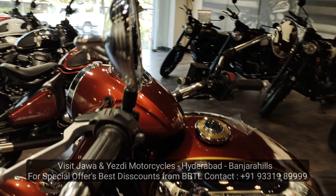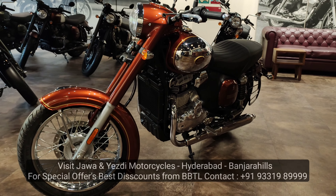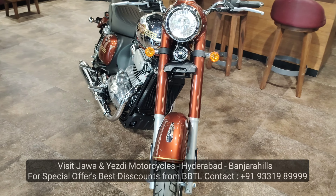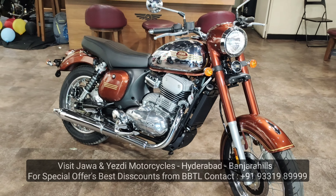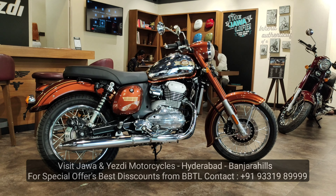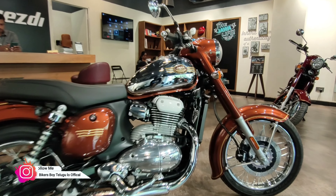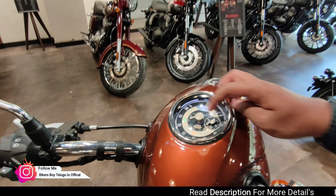The Jawa 350 type is a cruiser retro vintage motorcycle. Competition includes the Royal Enfield Classic 350, Bullet 350, and Honda CB 350. The estimated on-road price is around 2 lakh rupees, though this is estimated and not the exact price.